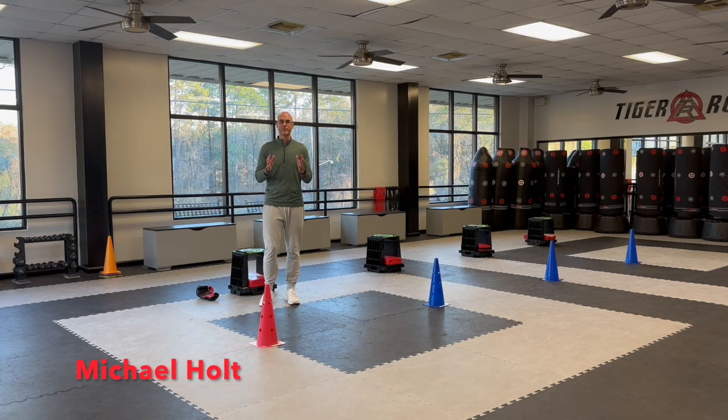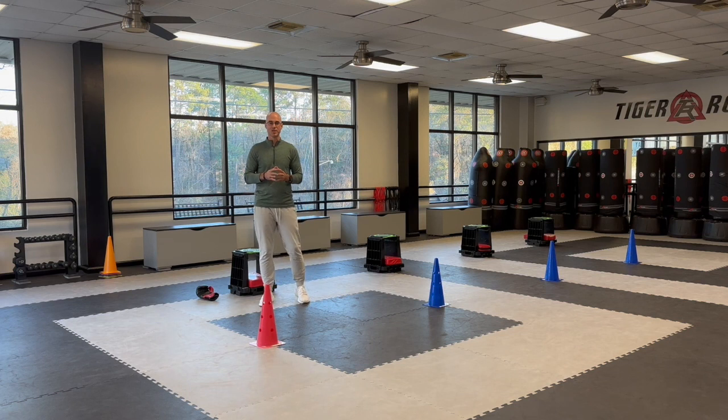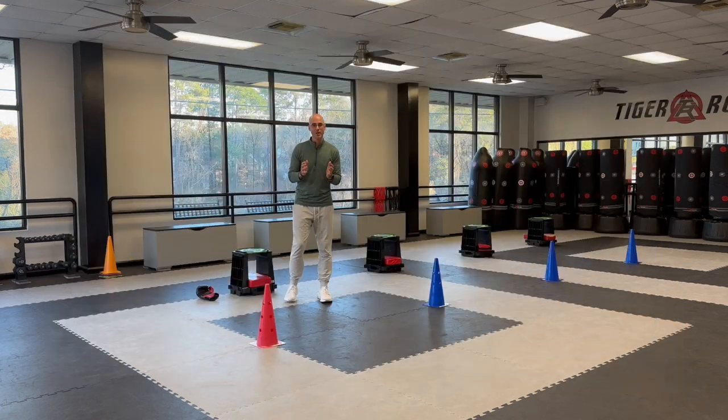Hey Tiger Rock members, Michael Holt here. I want to give you information about our upcoming event taking place Friday and Saturday, January the 13th and January the 14th — that is our Speed Breaker Challenge. The Speed Breaker Challenge is always our January event, and really what it is, it's a pure test of exactly what it says: speed and breaking.